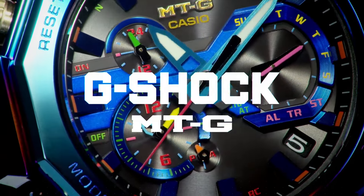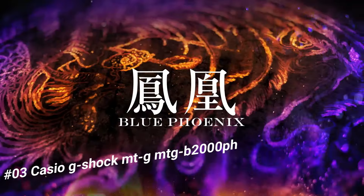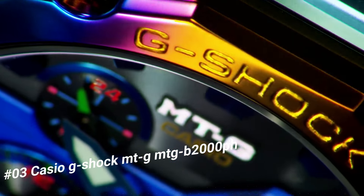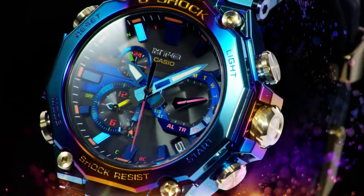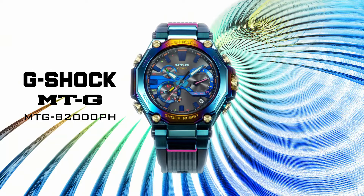Number 3: Casio G-Shock MRG-B2000P. The current price of this watch in US dollars is $1,100. The MRG-B2000PH is a special model based on the carbon MTG-B2000 with a blue phoenix themed design. The blue phoenix is a legendary bird whose appearance is said to be a harbinger of good things to come. Both the bezel and the case of this model have a rainbow ion-plated IP finish for a striking design.